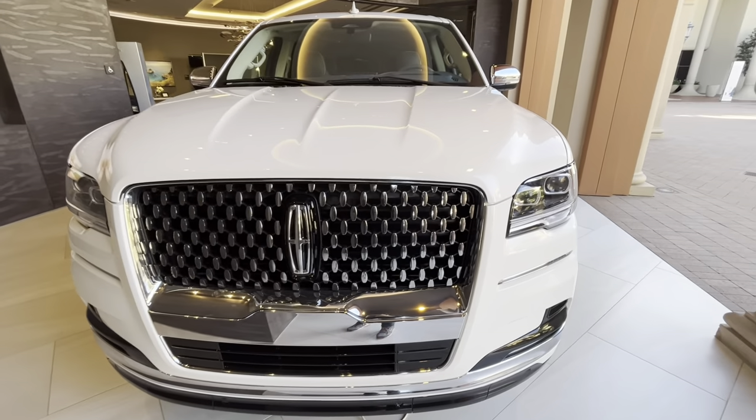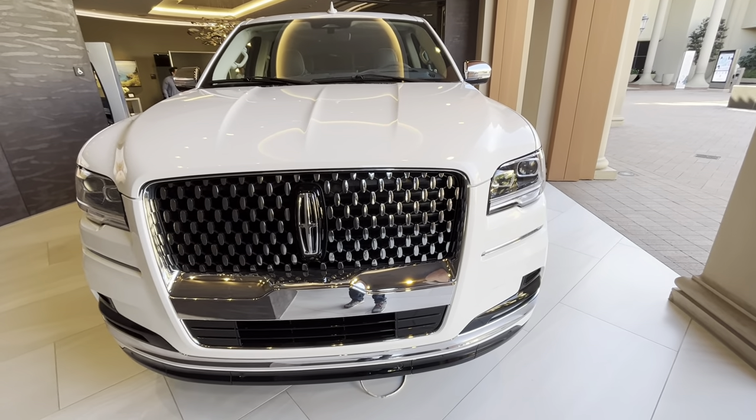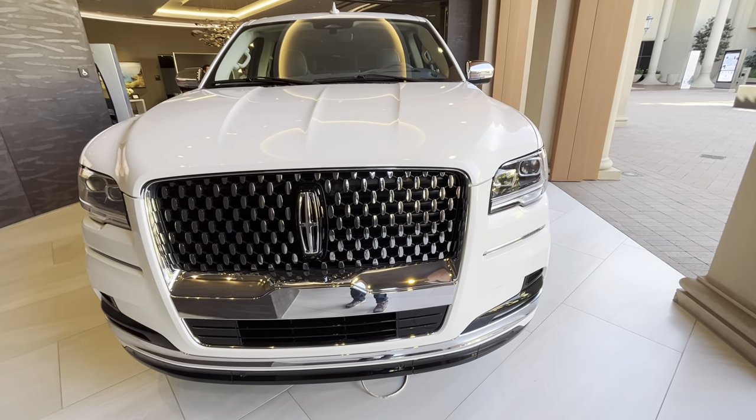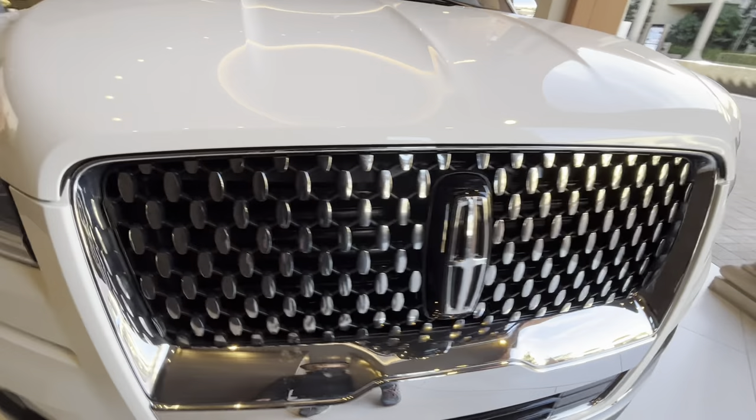This vehicle weighs approximately 6,000 pounds and is powered by a 3.5-liter twin-turbo V6 producing 440 horsepower and a mighty 510 pound-feet of torque. It also features the iconic Lincoln signature grille.